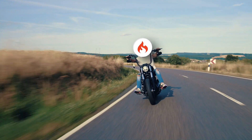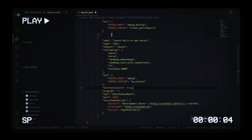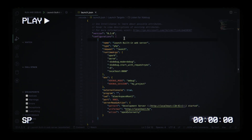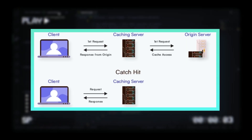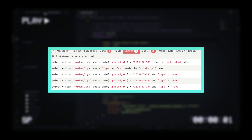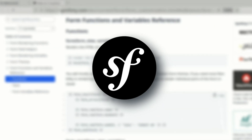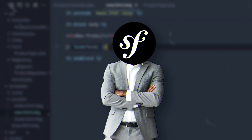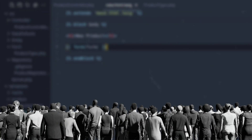When it comes to performance, CodeIgniter typically outperforms the others in raw speed tests due to its lightweight nature. Its streamlined architecture results in quicker execution times and lower resource consumption. Laravel might be slightly slower for very simple applications, but offers various optimization techniques like caching mechanisms and query optimization, well-suited for applications requiring a balance of performance and extensive features. Symfony can be initially slower, but excels in scalability for complex applications, exceptionally well-suited for high-demand applications that need to adapt to increased traffic over time.